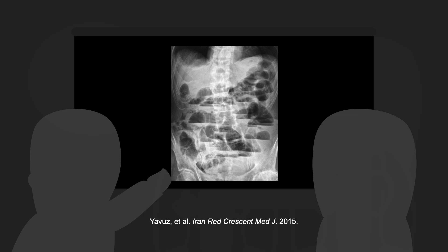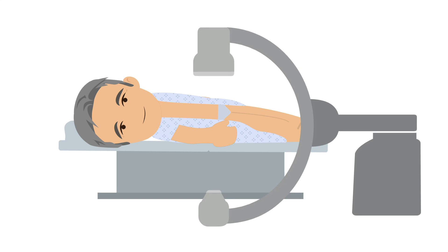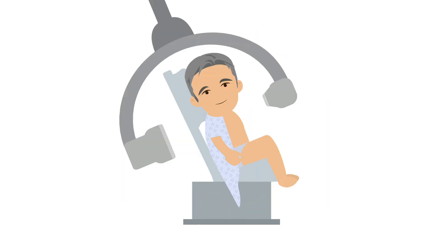On an x-ray, you might see air fluid levels and dilated loops of bowel in an obstruction. Intraperitoneal free air, indicating bowel perforation, is the most feared finding on x-ray in a bowel obstruction. X-rays are most helpful when you get at least two views — one in a dependent position such as supine, and one in a non-dependent position, meaning upright or decubitus.